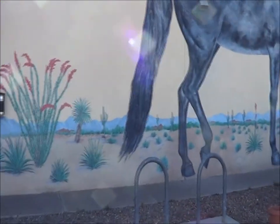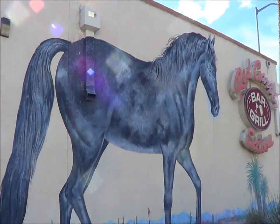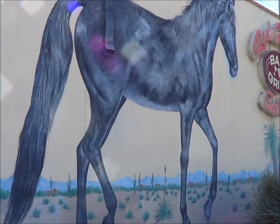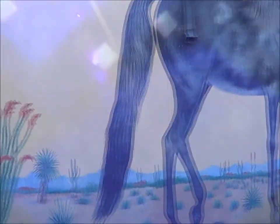I just couldn't go by without getting some more public art, and this is one large horse at the old Red Garter Saloon here in Tucson. So I guess the theme today is horses and hummingbirds.